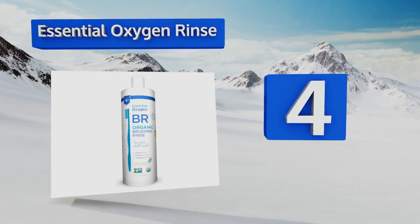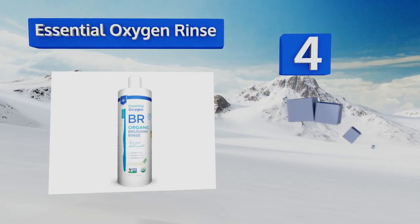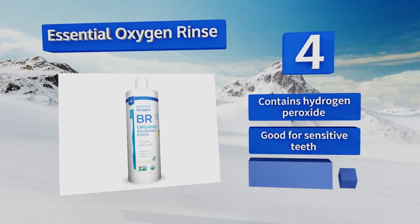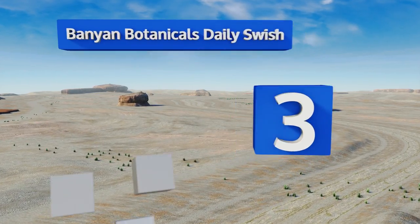At number four, Essential Oxygen Rinse will leave your teeth ready to reap the maximum benefits of brushing, so it's a great choice as the first step in a multi-part oral hygiene routine. It's packed full of natural cleansers like peppermint and cinnamon, contains hydrogen peroxide, and is good for sensitive teeth. It's not tested on animals.